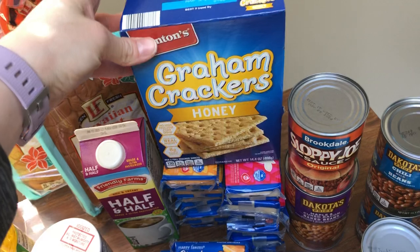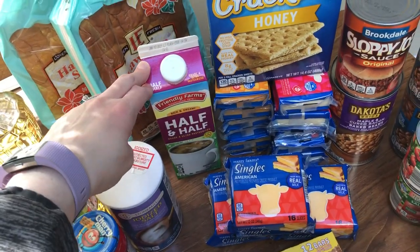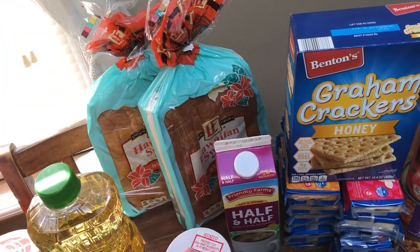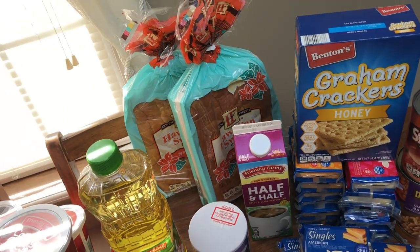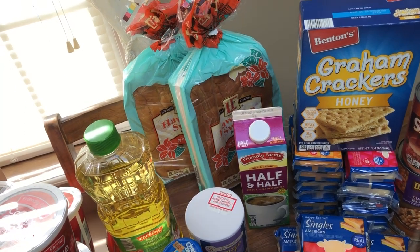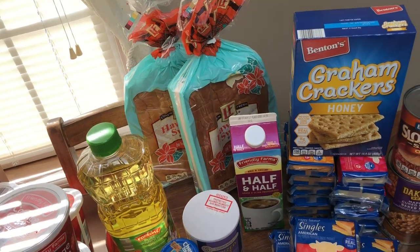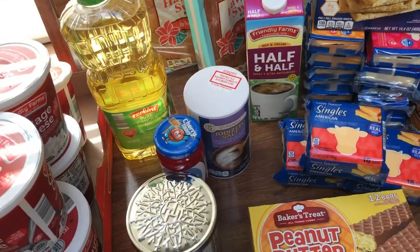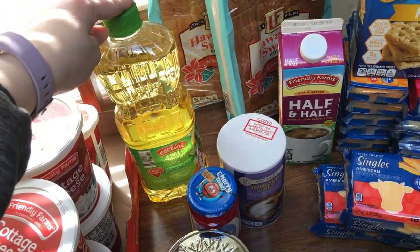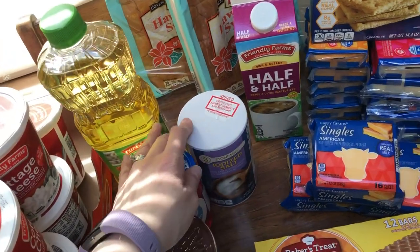The graham crackers were $0.89. Half and half, I think, was $1.49. The two Hawaiian rolls were both $0.95 — I make sliders, and my husband loves those. They also go great with soups. The canola oil was only $1.19 — the other oils were like $1.89, so I don't know why this one is so cheap, but I grabbed one. Salt was about $0.39.